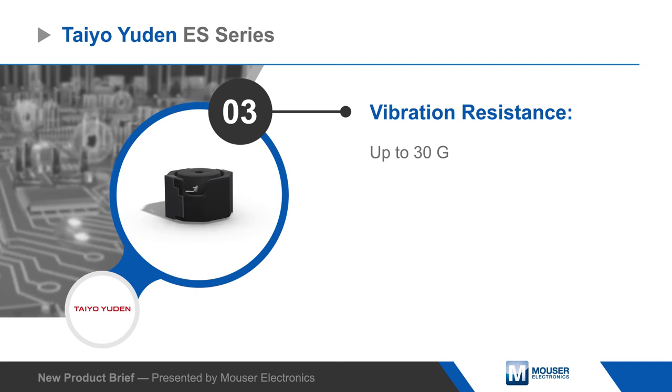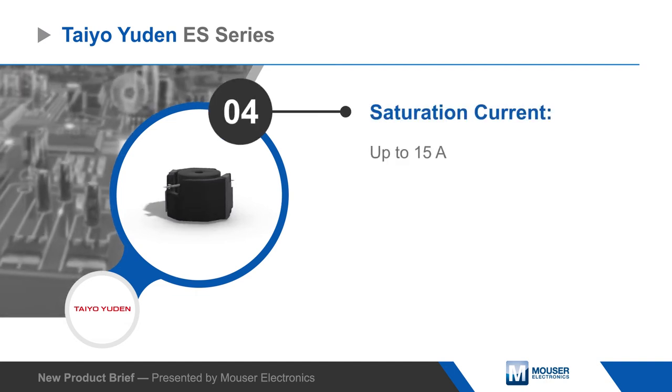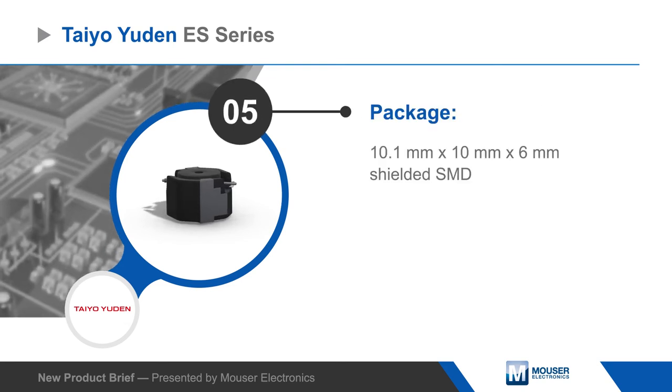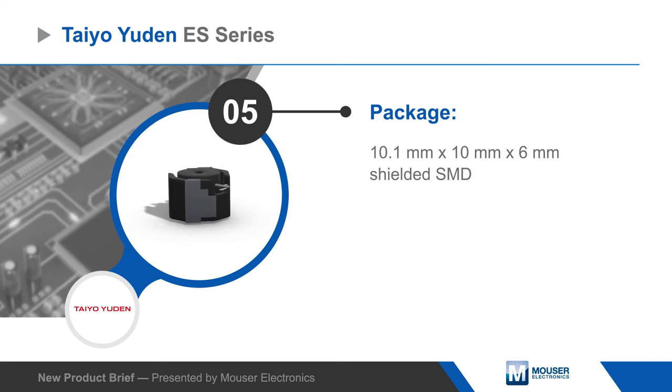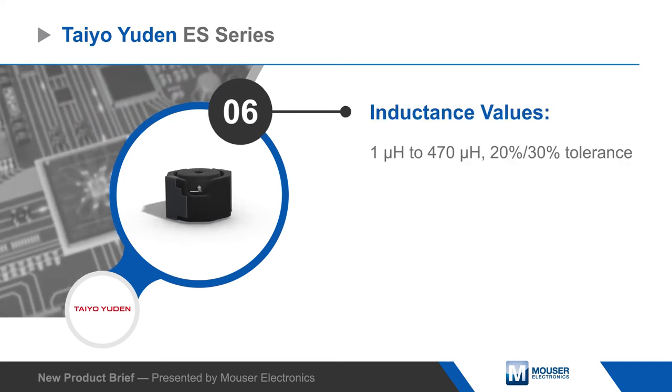Inductors are available with rated current up to 9 amps and saturation current up to 15 amps. Taiyo Yuden ES-Series inductors are housed in a shielded 10.1 by 10 by 6 millimeter SMD package with inductance values from 1 to 470 microhenries, with either 20% or 30% tolerance.